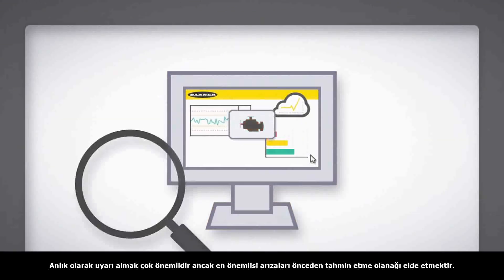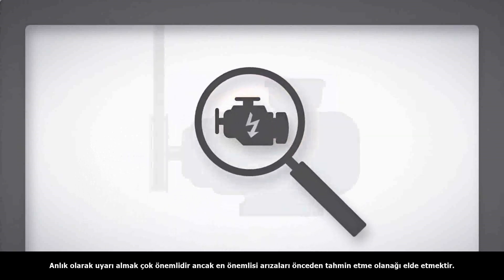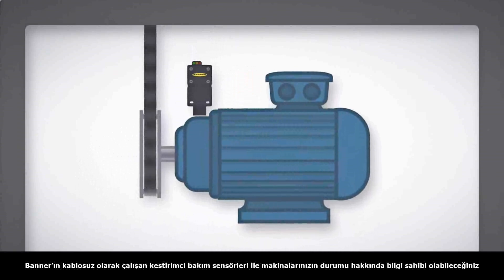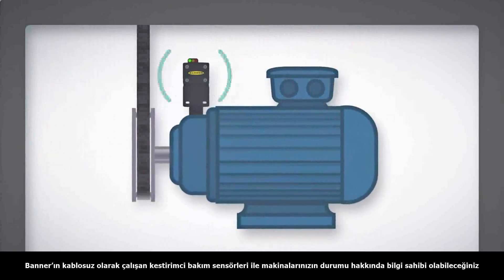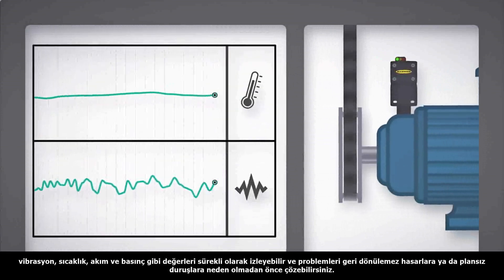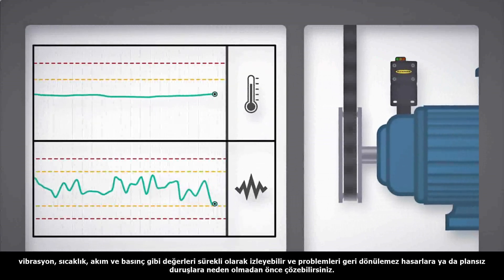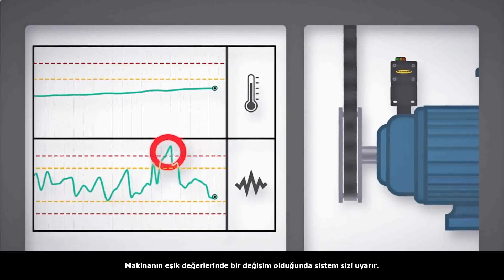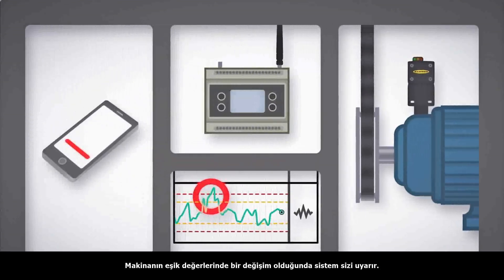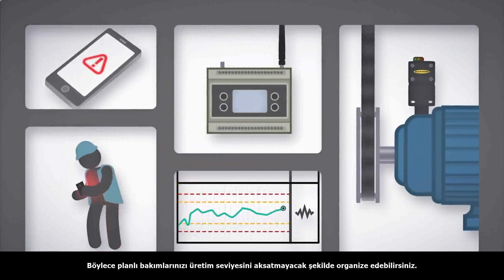Immediate alerts are valuable, but even more critical is the ability to predict machine failures. Banner's predictive maintenance sensors with wireless connectivity allow you to track your equipment health by monitoring characteristics like vibration, temperature, current, and pressure, and establish thresholds for warning and alarm conditions. If thresholds are exceeded, Banner's solution automatically alerts the appropriate personnel, giving you time to schedule maintenance and avoid costly unplanned downtime.